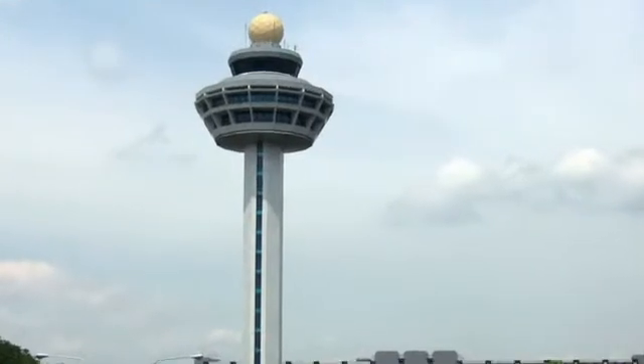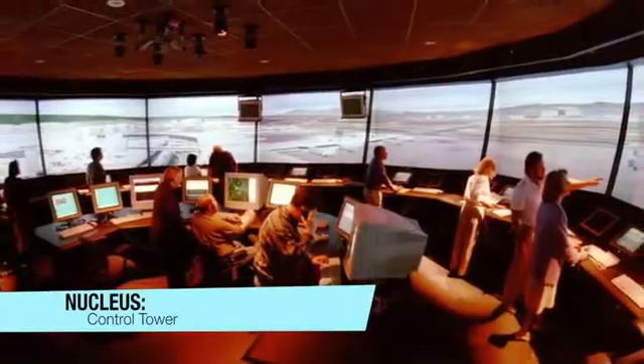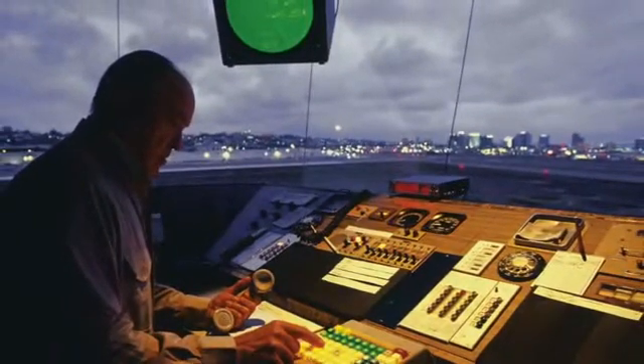To begin, let's start with the nucleus. The nucleus of an airport is the control tower. From the control tower, all aspects of the airport are controlled, including what planes can take off and land.